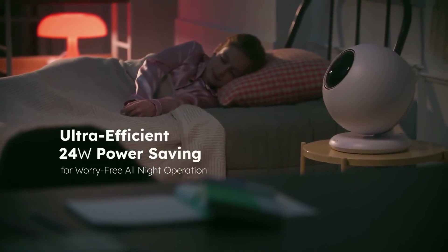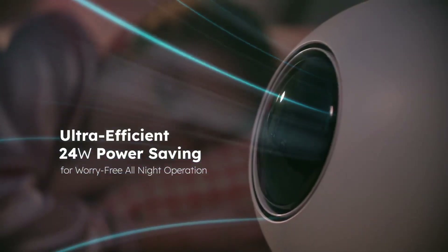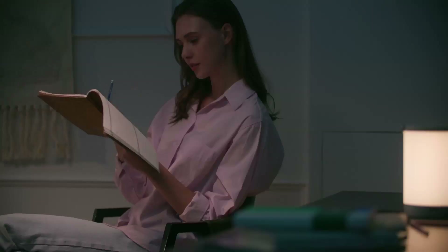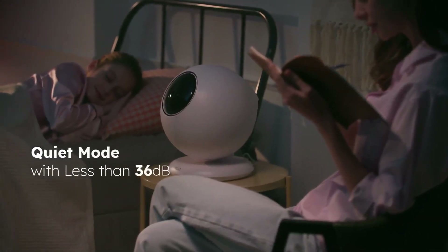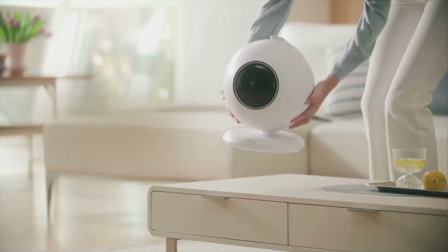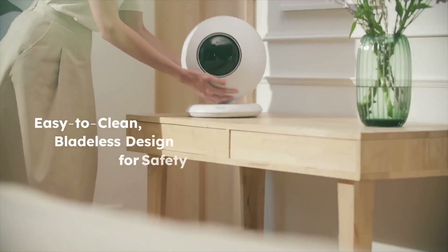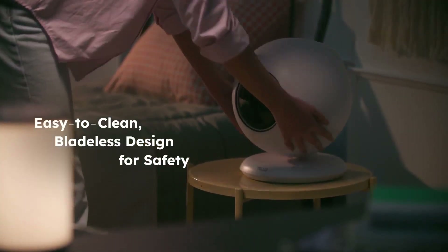With an ultra-efficient 24 watts power consumption, you can use it all month worry-free about your electricity bill. Mode 1 and Mode 2 allow you to enjoy a powerful yet quiet airflow. Its safe and simple design fits seamlessly into any environment, brightening up your space.